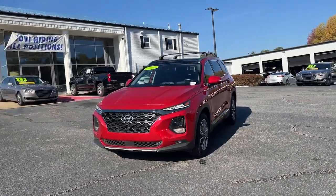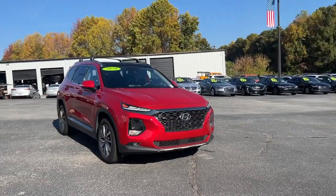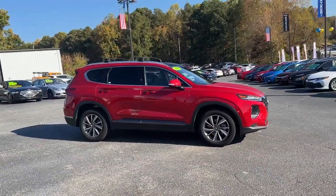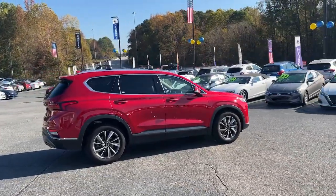Picture yourself in the 2020 Hyundai Santa Fe. With less than 50,000 miles on the odometer, this vehicle stands out from the rest. Relax and enjoy the road trip in this convenient, well-equipped Santa Fe.